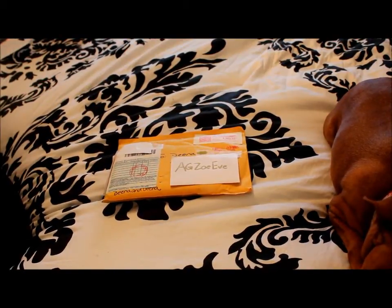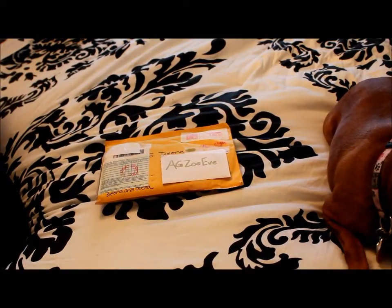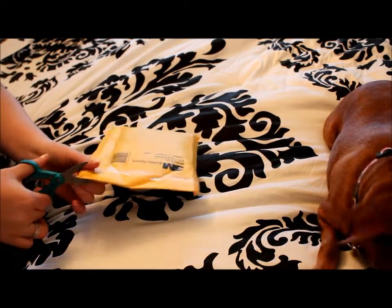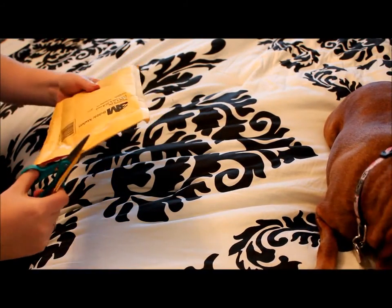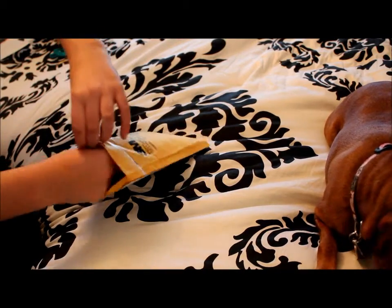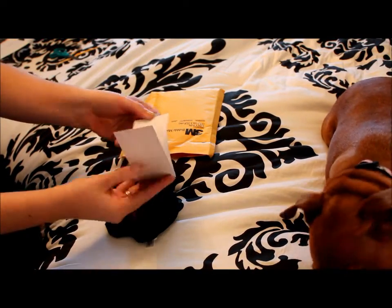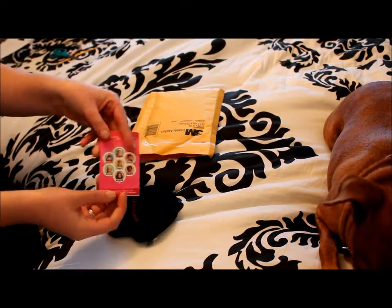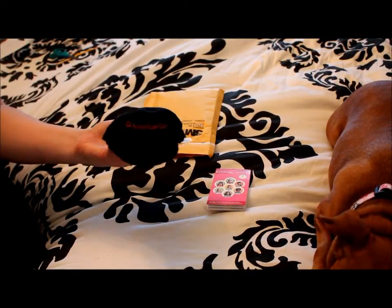This next package I just got today and it hasn't been opened yet - I'm excited! It's from AG Zoe Eve. She did a raffle a few weeks ago and it just arrived because it takes a while to come to Canada. I came second place - all you had to do was comment. First thing I got is an American Girl sticker - my very first! And look at these - they're doll-size, so cool! Next is an American Girl hat - my first American Girl brand hat!